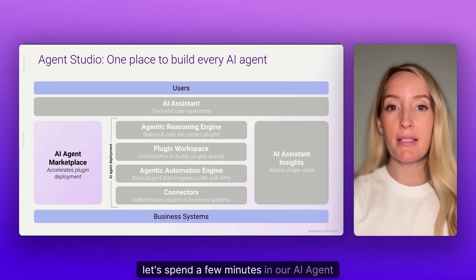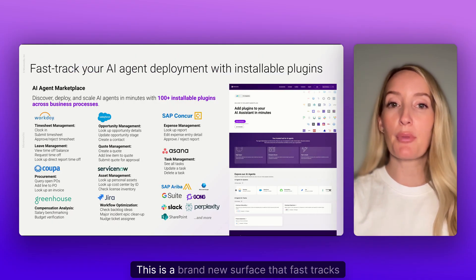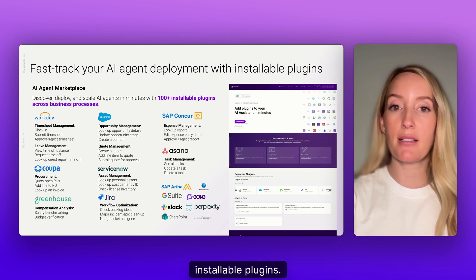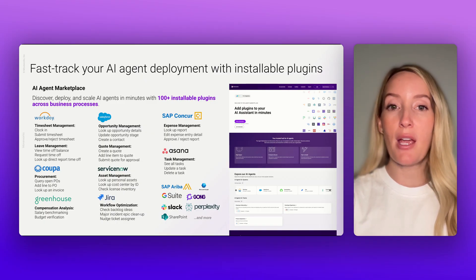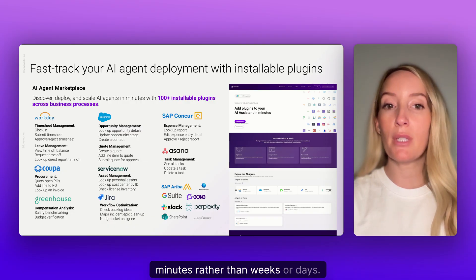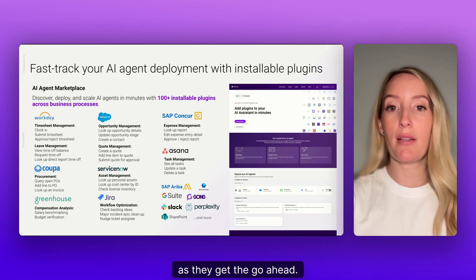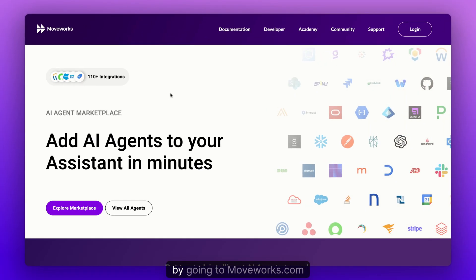Let's spend a few minutes in our AI agent marketplace. This is a brand new surface that fast tracks discovery and installation of AI agents with installable plugins. It not only helps stakeholders discover AI agents, but also enables developers to install them in minutes rather than weeks or days, so your company can start using AI agents as soon as they get the go-ahead. Let's go ahead and take a look now.